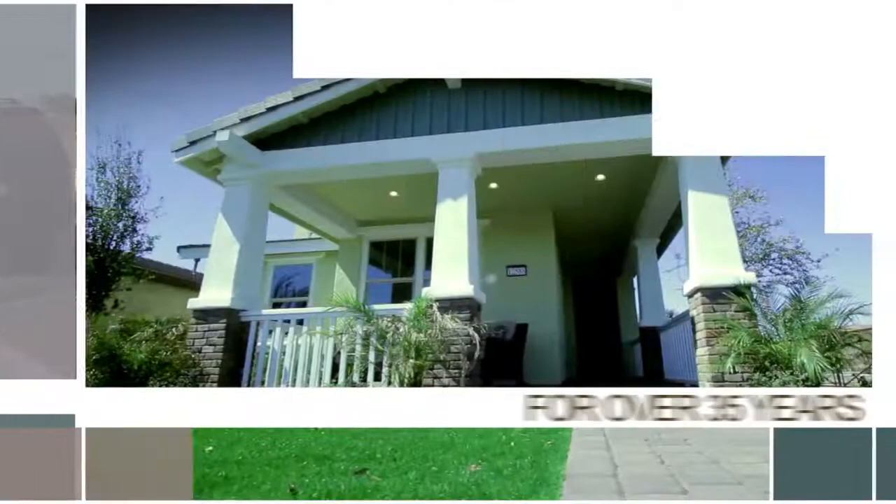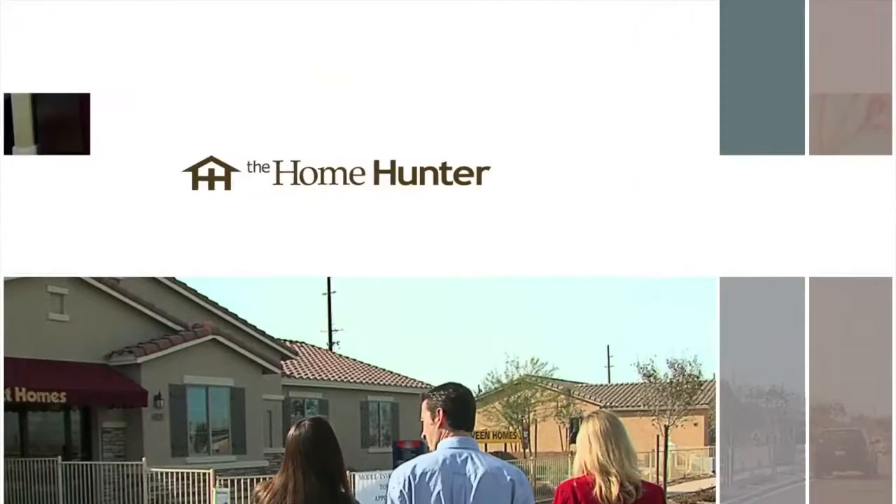The Home Hunter with Tiffany Hunter. For over 35 years, The Home Hunter has been helping people find their dream home and learn about home-related products. Brought to you in part by Arizona Wholesale and Those Callaways. Good morning, I'm Tiffany Hunter and thanks for joining me once again for the longest running real estate talk show in the U.S. We are here to help you find your dream home and learn all about home-related products.